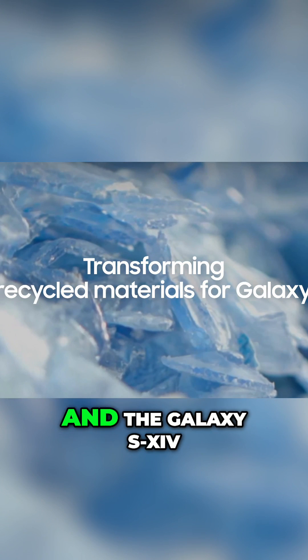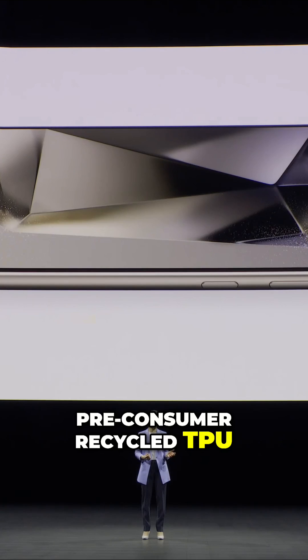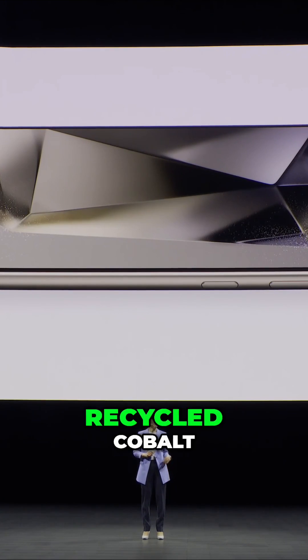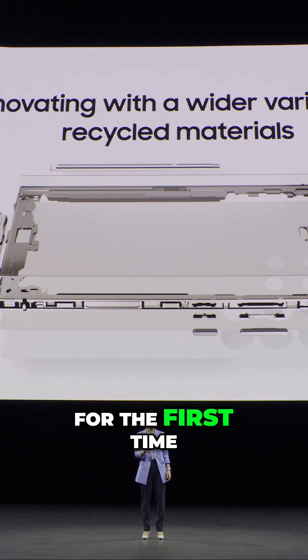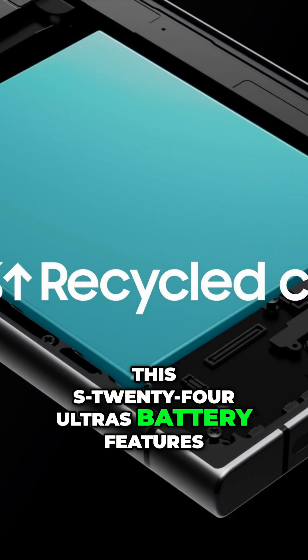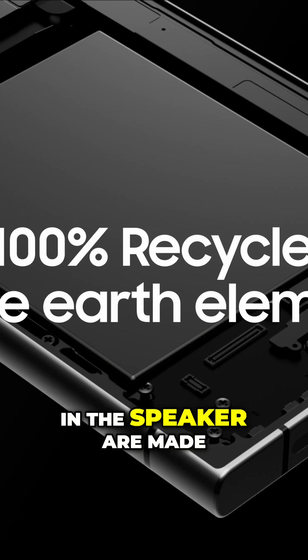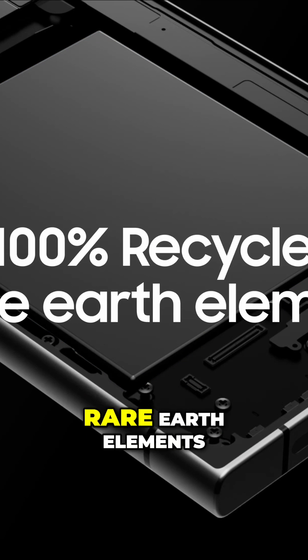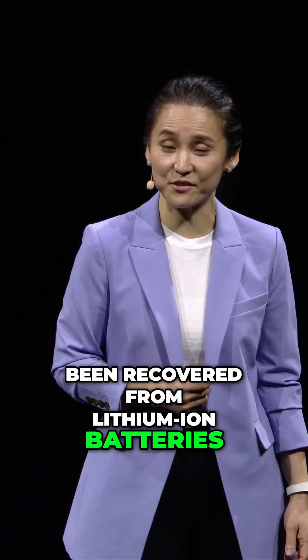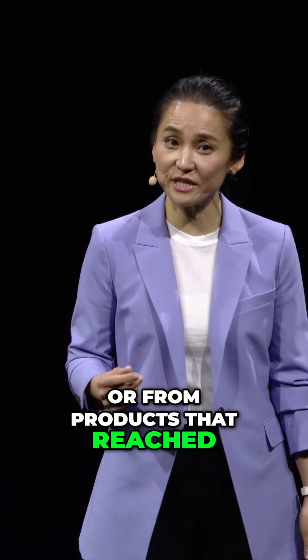The Galaxy S24 series incorporates recycled steel, pre-consumer recycled TPU — which is a rubber-like material — recycled cobalt, and rare earth elements for the first time in a Galaxy device. The Galaxy S24 Ultra's battery features a minimum of 50% recycled cobalt, while all the magnets in the speaker are made from 100% recycled rare earth elements. These materials have been recovered from lithium-ion batteries or magnets that were discarded during manufacturing, or from products that reached the end of their lives.